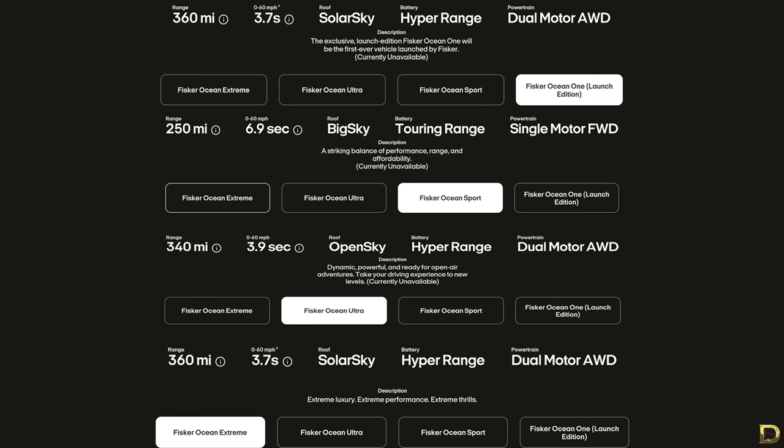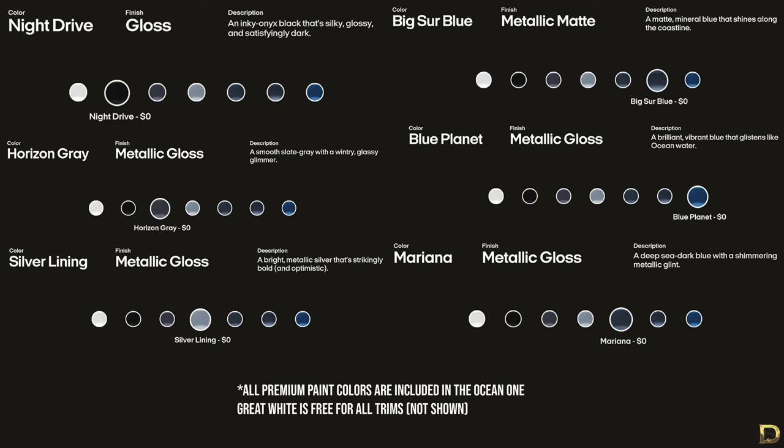Hi guys, we're going to discuss the value of each trim and the benefits behind it. The Fisker Ocean has four trims: the Ocean One, Extreme, Ultra, and Sport. Each trim has a lot of details and specs — drivetrain, battery size, etc. — but we're going to break it down simply and focus on the main selling points of each trim.